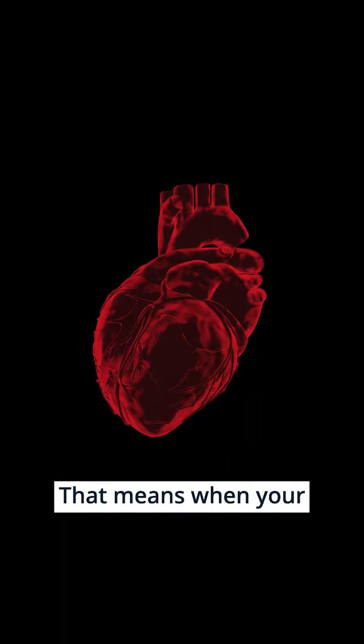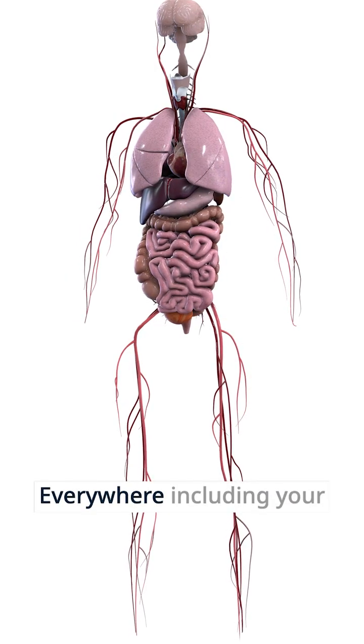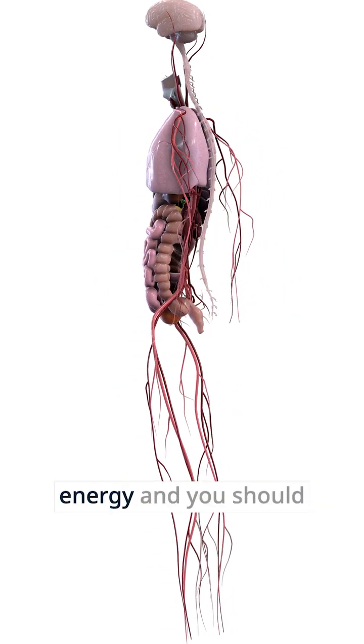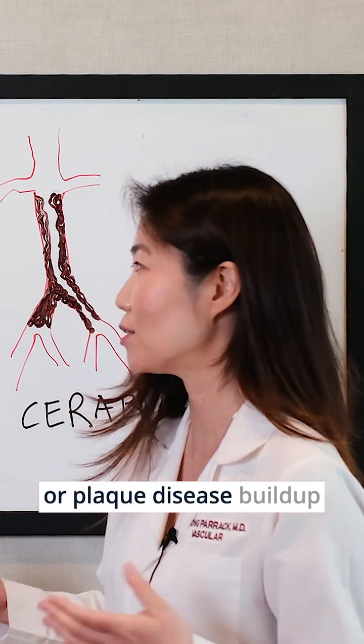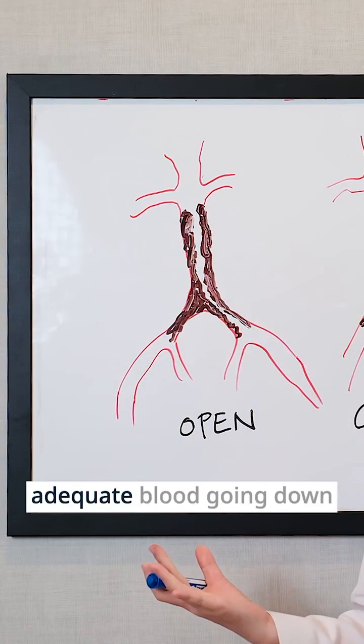What does that mean? That means when your heart pumps blood, all that good blood has to go everywhere, including your belly and your legs, so that you can walk, you can have energy, and you should be able to function. But in some people, they have significant atherosclerotic or plaque disease buildup in the aorta, so they cannot have adequate blood going down.